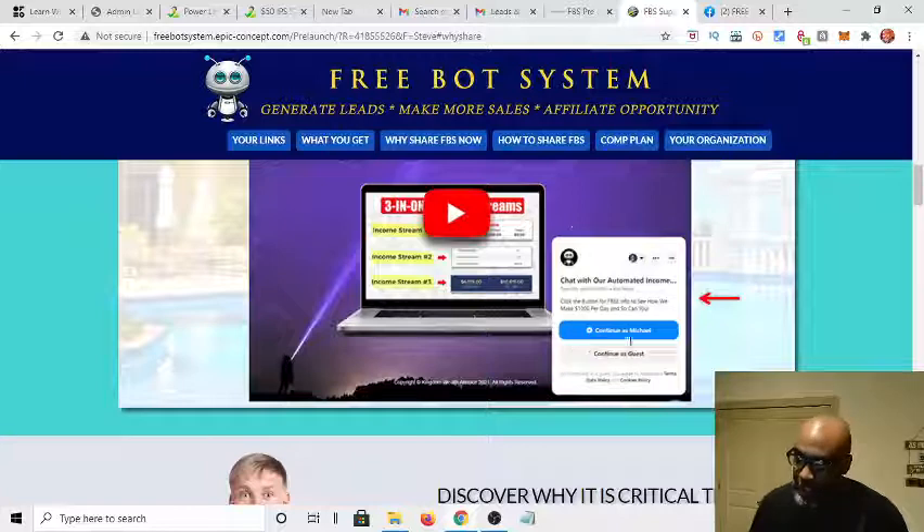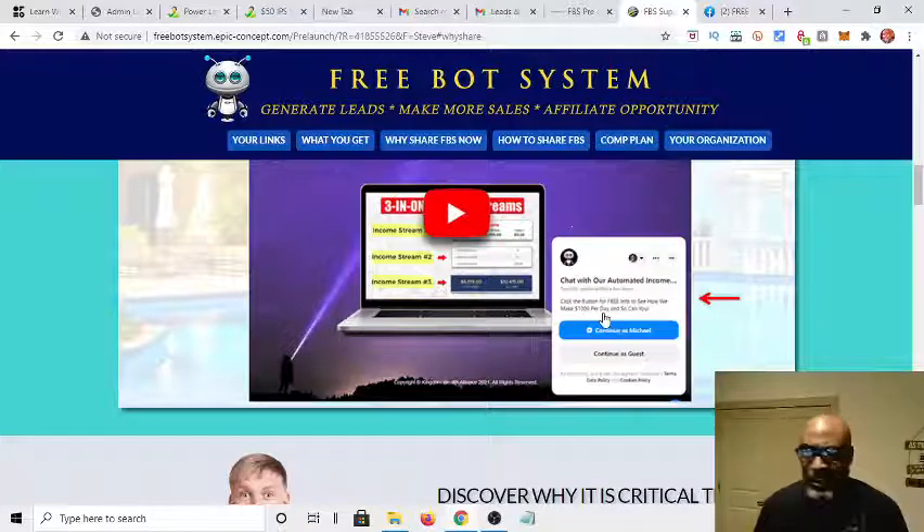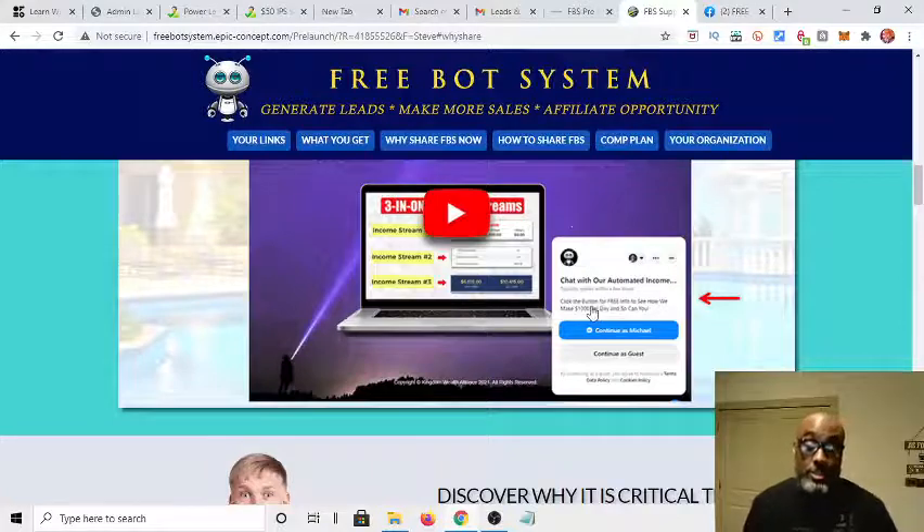You see this? Chat with our automated income bot. So yeah, this is what you'll have free access to — up to, I believe, 100 members. But you can crush it. You get up to 100, you delete some, you still have it for free, so you can run it all day. When you get past that threshold, you can start making some commissions.